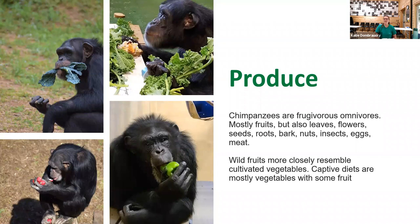Starting with produce — chimpanzees are naturally frugivorous omnivores. That means in the wild they're eating mostly fruits such as wild figs and wild bananas, but they also supplement their diet with plenty of vegetation such as leaves, flowers, seeds, roots, bark, and nuts. They will also eat different species of insects and occasionally hunt for eggs and meat. Now because wild fruits more closely resemble cultivated vegetables in terms of their fiber and sugar content, captive diets are made up primarily of vegetables with some fruit thrown in.